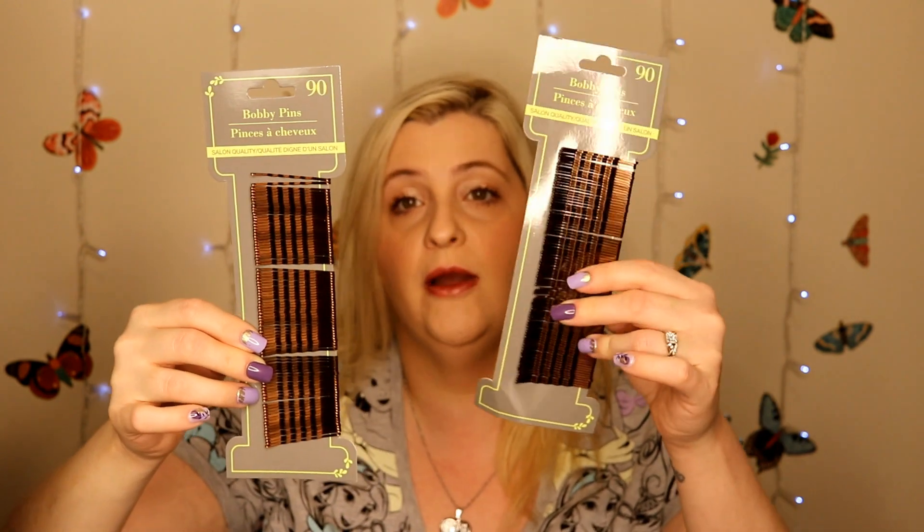In the beauty aisle, they do sell bobby pins. I bought two packs of these for work because we have patients coming in having procedures — sometimes having Botox done — and their hair is in the way. I like to pin their hair out of the way so the doctor can get to where he needs to get. I also use them for myself, they're really handy for putting my hair up in a bun. I've had some of the Dollar Tree bobby pins for years and they don't rust or anything.